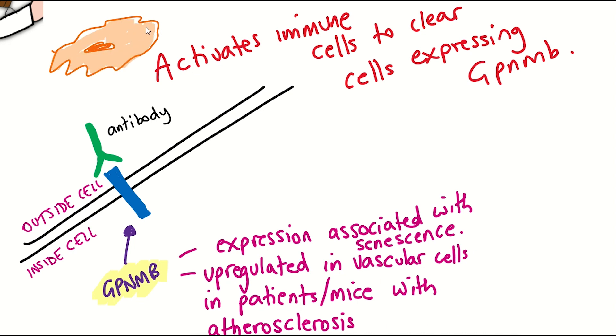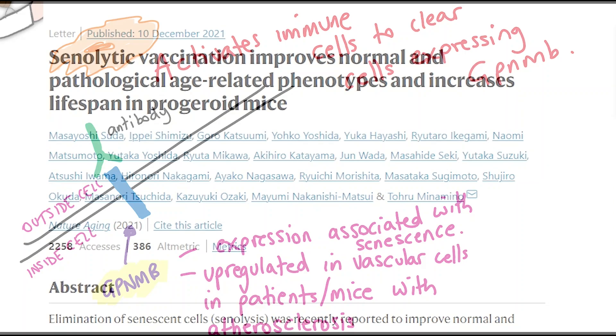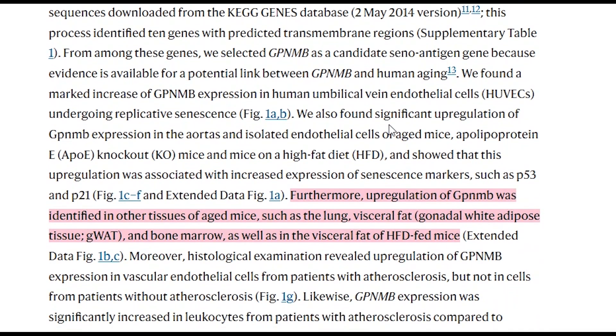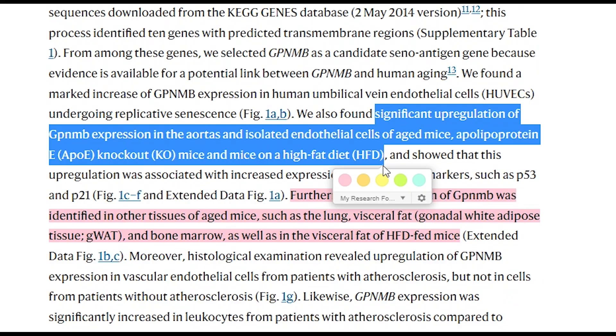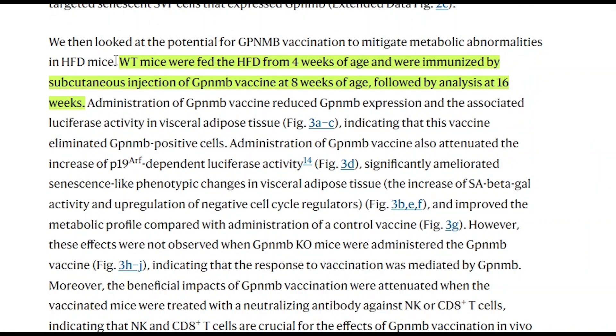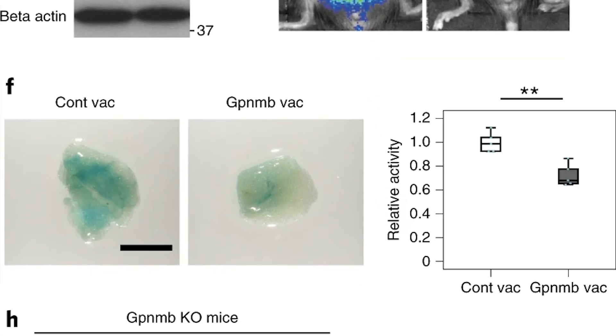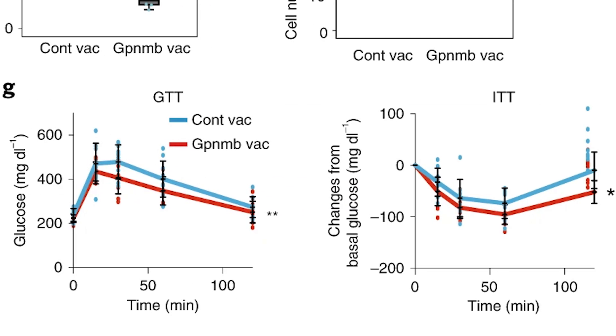To test the vaccine, they first fed mice a high-fat diet from four weeks of age, which increases the abundance of GPNMB expressed along with other senescence markers. The mice were then vaccinated against GPNMB at eight weeks of age and analyzed eight weeks later. It seemed to work: it reduced the signal of GPNMB along with a reduction of SA-β-GAL, which is used to mark senescent cells — shown here in adipose tissue — and also improved the metabolic profile shown in the glucose and insulin tolerance test.